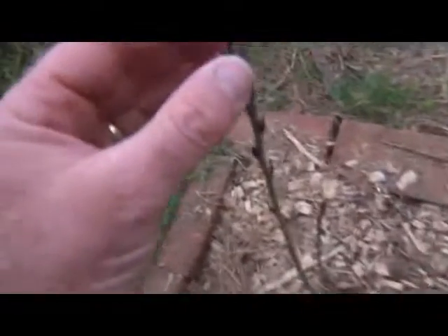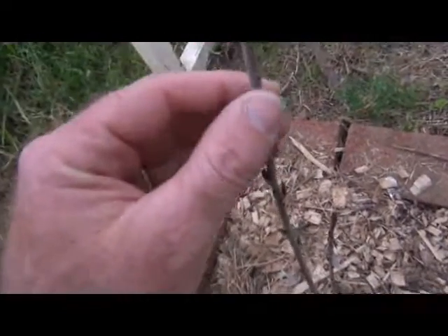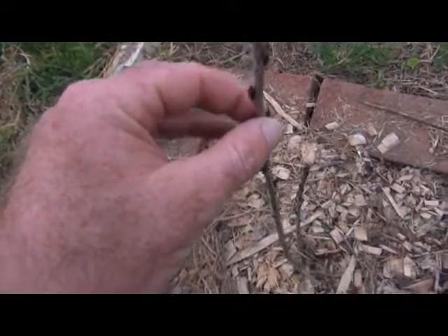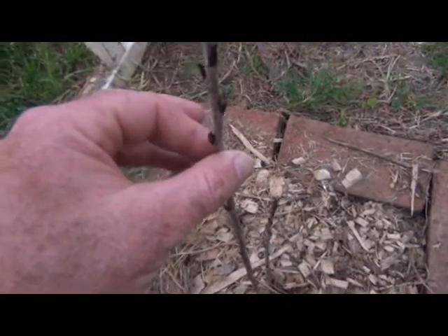My top bar beehive is ready for bees — hopefully I'll get some bees in it soon, there's nothing in it at the moment. This is my chokeberry which has leaves starting to bud up again. Last year was the first year it went in, so this will be its second year.